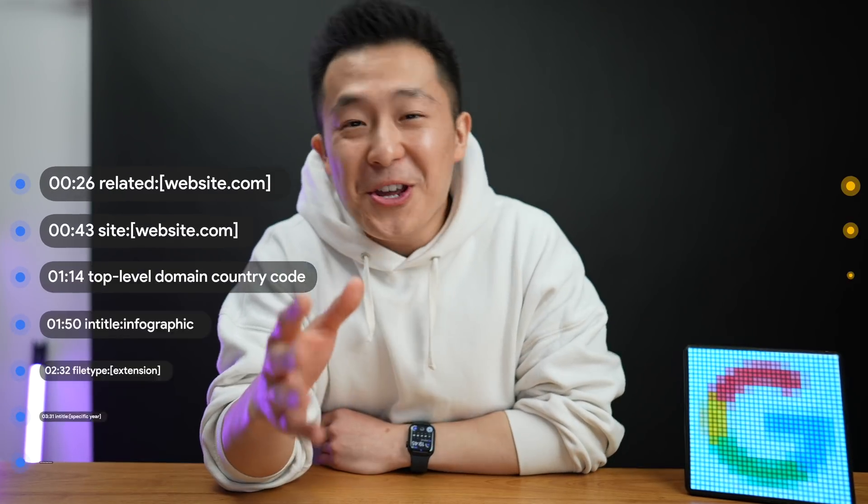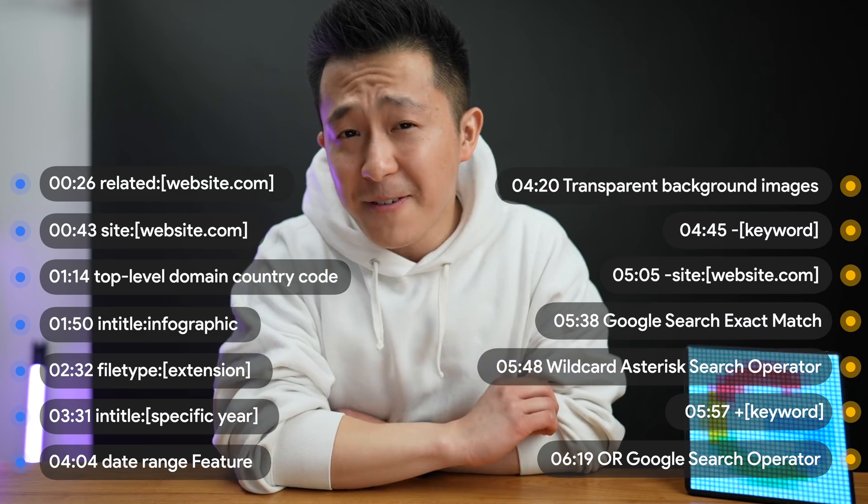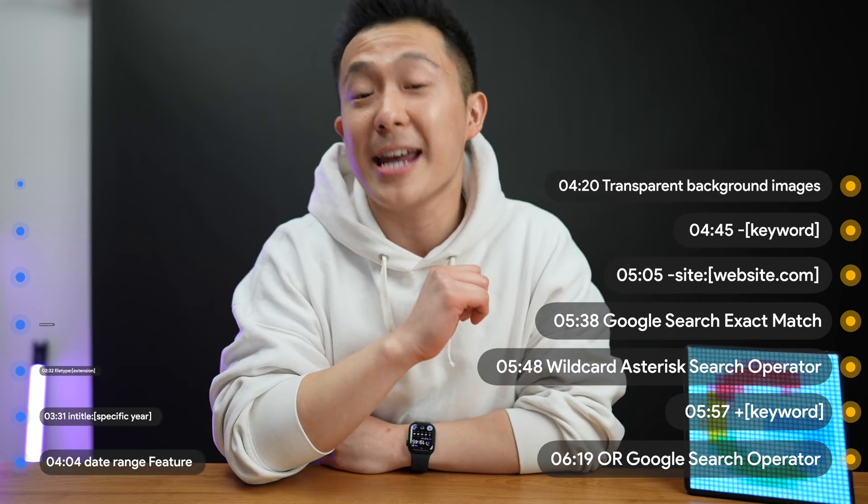Welcome back to the channel. My name is Jeff. Come for the Google search tips for productivity and stay for the slightly inappropriate jokes.